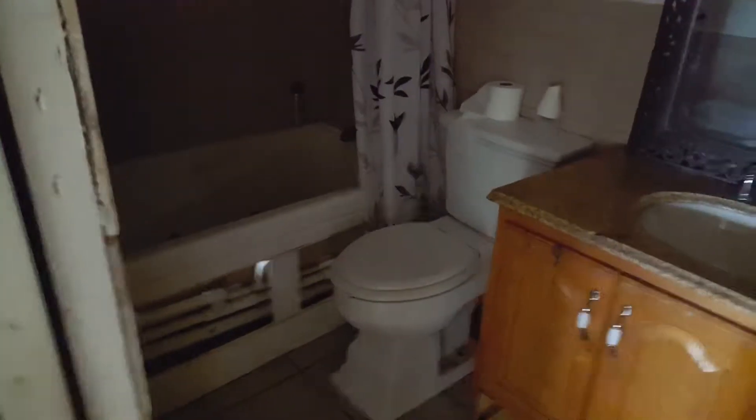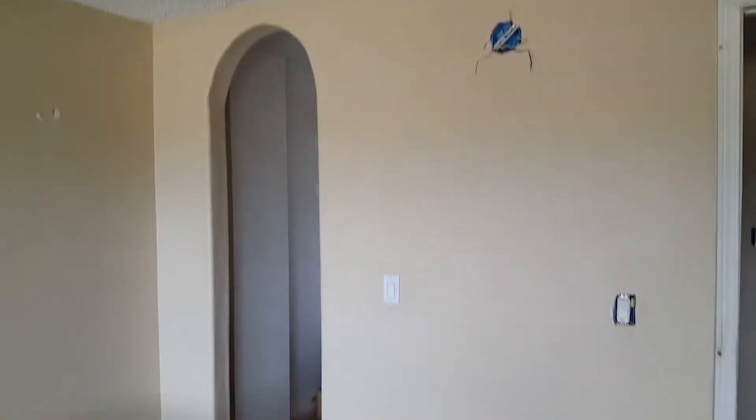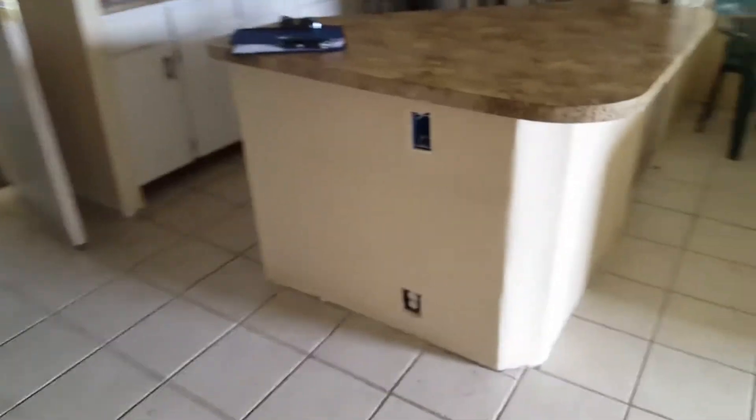It's definitely stinky in here, so you'd want to change the carpet — the carpet is pretty bad. You can see all the outlets and everything; it looks like someone was trying to do something with the closet in here.